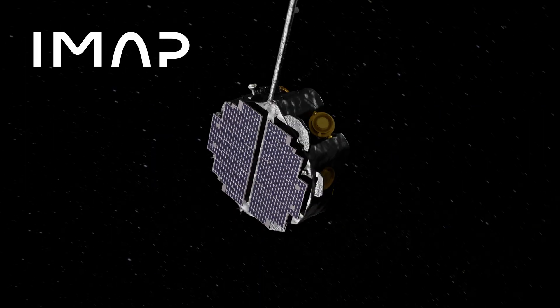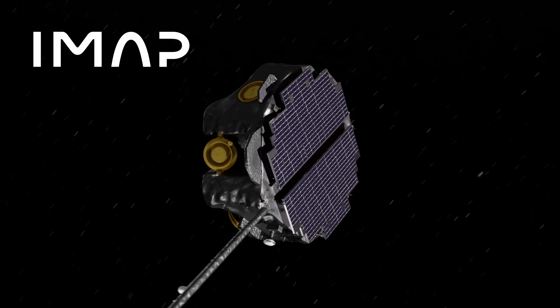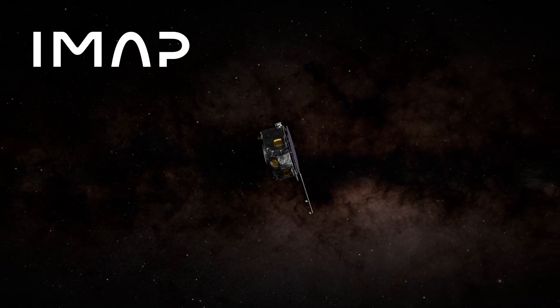As a modern-day celestial cartographer, IMAP will fill in the blank spots on the map of the heliosphere and help us understand the fundamental processes happening across our solar system.